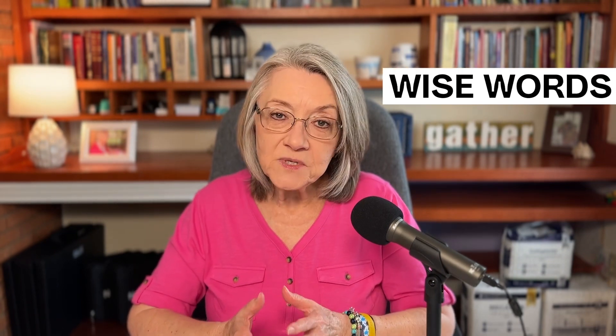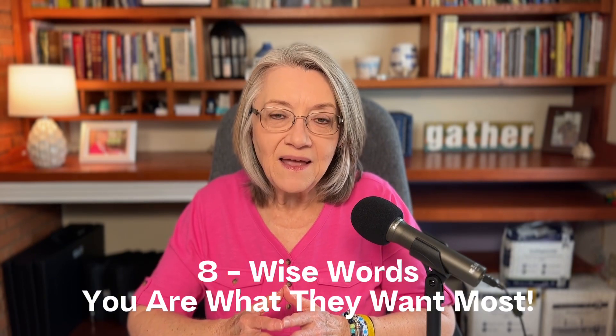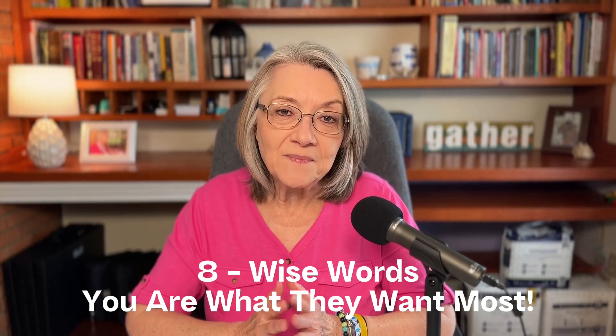The eighth thing — and when I read this I thought, wow, these are just wise words. This person said to just take time together to sit and eat. She said it doesn't even matter if it's frozen food, because you are probably what they want the most. You are what your loved one wants most, so just being with them, you're going to be granting them a very special gift.